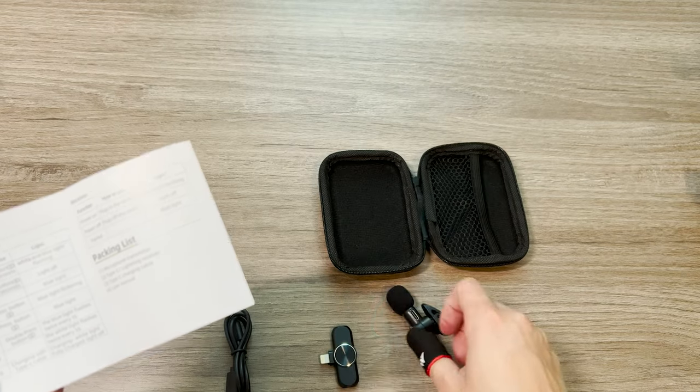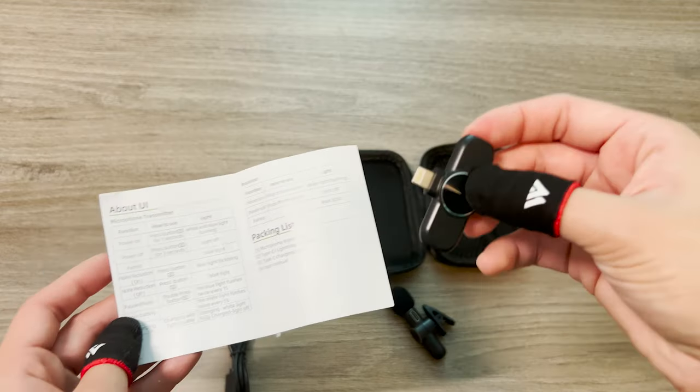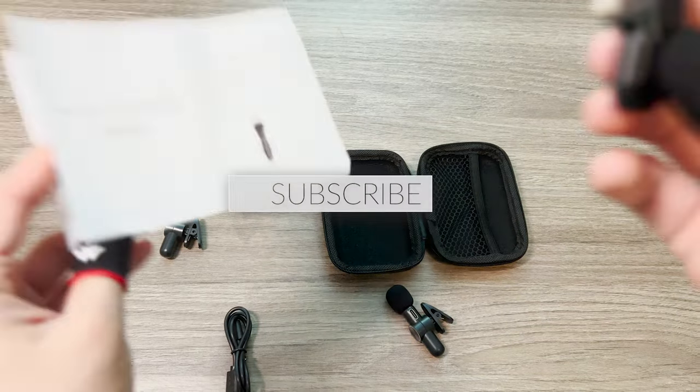If you like it, let me know in the comment section below. Like and subscribe if you'd like. As I said, there are multiple companies that make these little microphones, but I would specifically go with the one I have linked below.